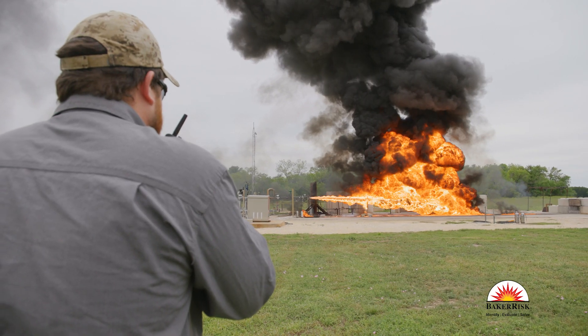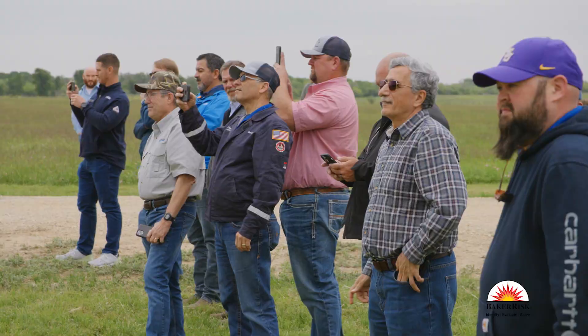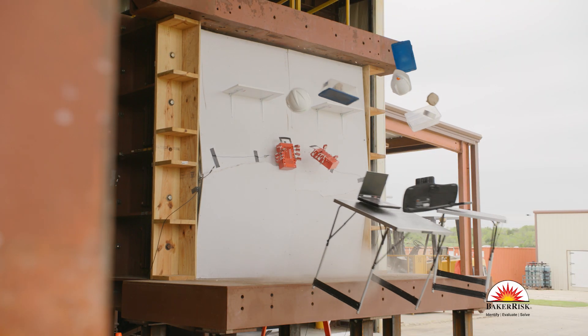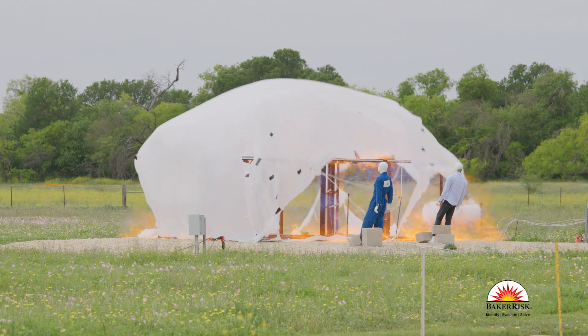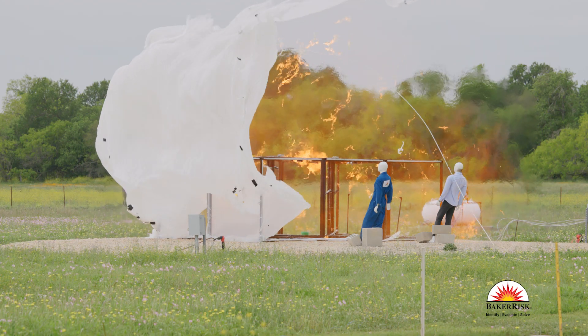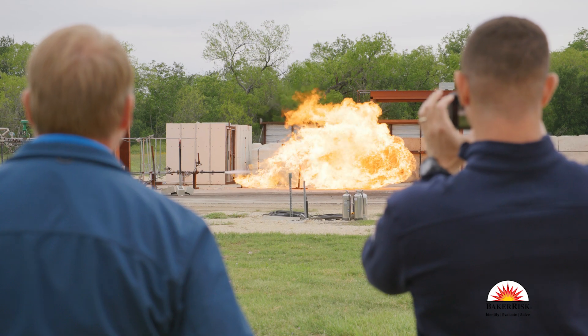It's a great opportunity for those to come out and see an explosion firsthand. We include component response to blast loads in our shock tube. We also show energetic events like flash fires or vapor cloud explosions. You get to feel the blast wave of the explosion against your chest and the heat of the jet fire on your skin.